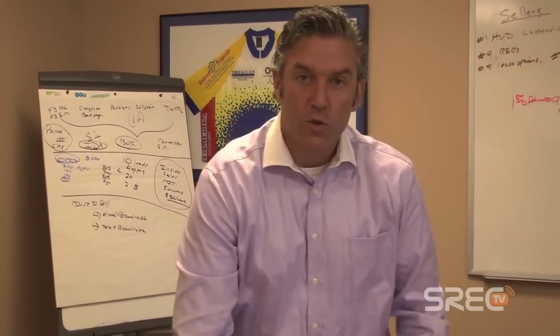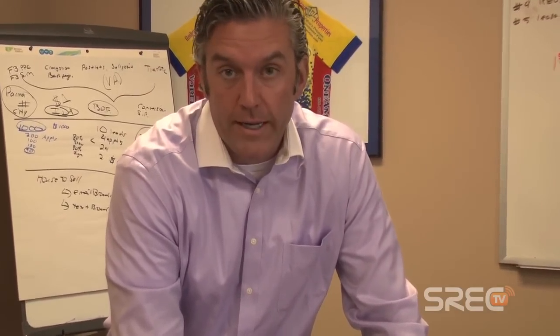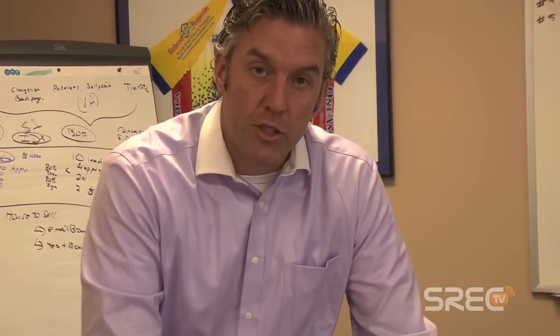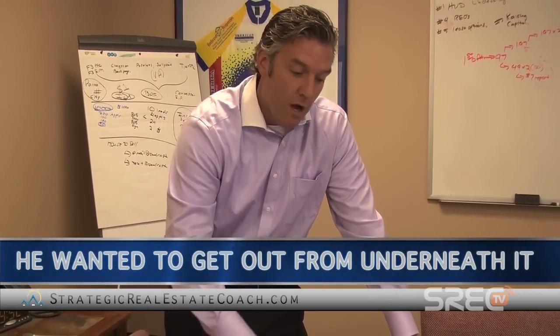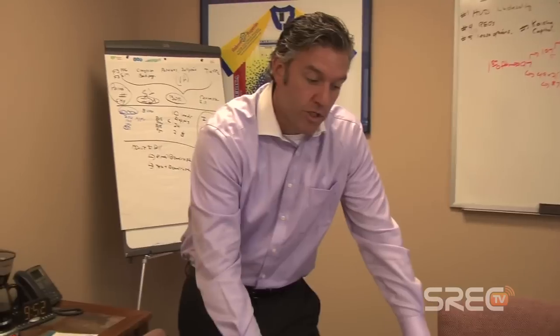Hey guys, wanted to shoot this quick video — another case study of a deal we just closed. The property went on the market and we have a buyer who's really interested. This was a short sale I got referred to. The homeowner was actually current on the loan, but it was an out-of-town landlord who didn't want the property anymore. He was upside down on what the property was worth versus what he owed, and upside down on his mortgage payment versus what he was getting in rent.